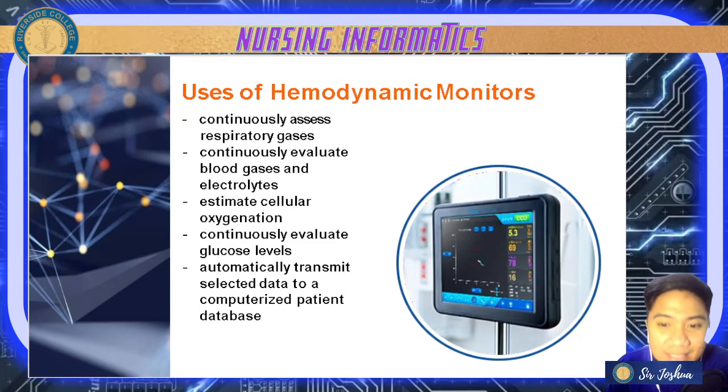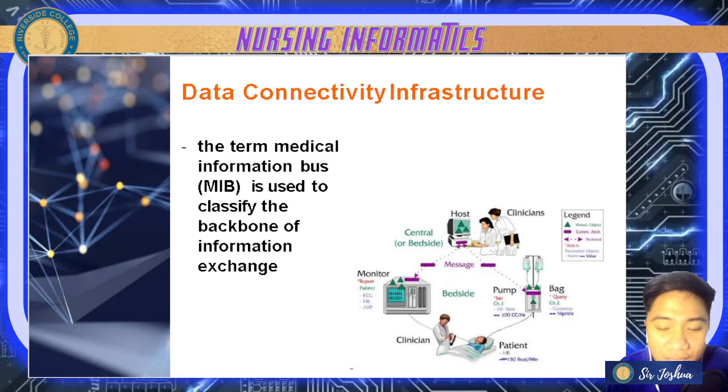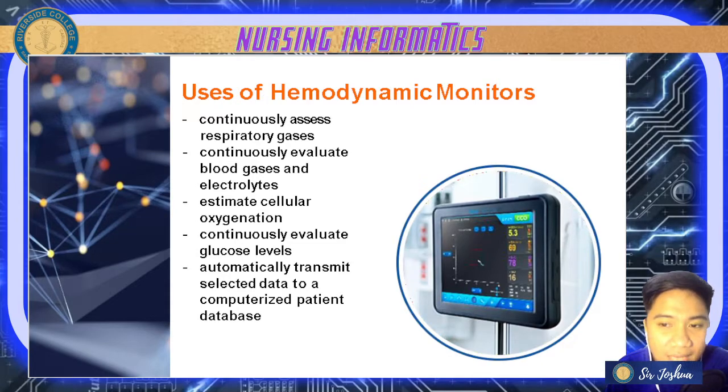It also evaluates blood gases, electrolytes, and estimates cellular oxygenation — like your pulse oximeter, which checks the percentage of oxygen in your blood. It also continuously evaluates glucose levels, and automatically transmits selected data to a computerized patient database. With your DCI or data connectivity infrastructure, anything connected to that technology is transferred to a computer — hemodynamic monitor data is auto-saved.